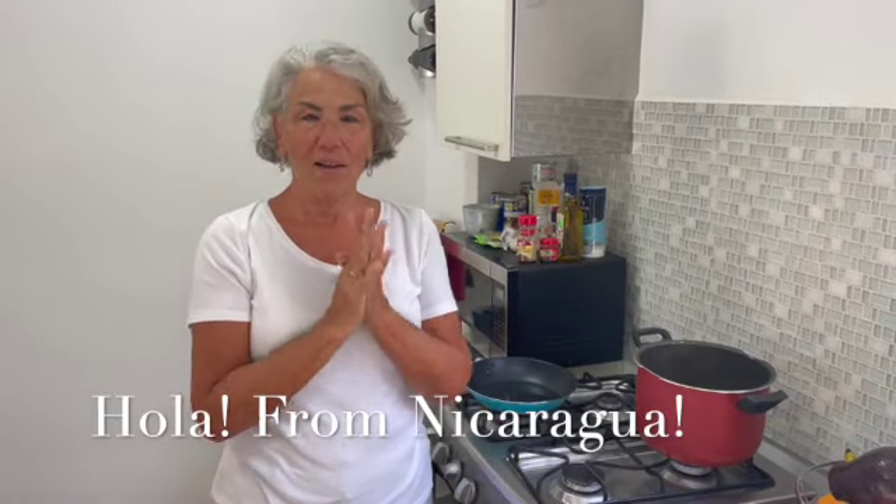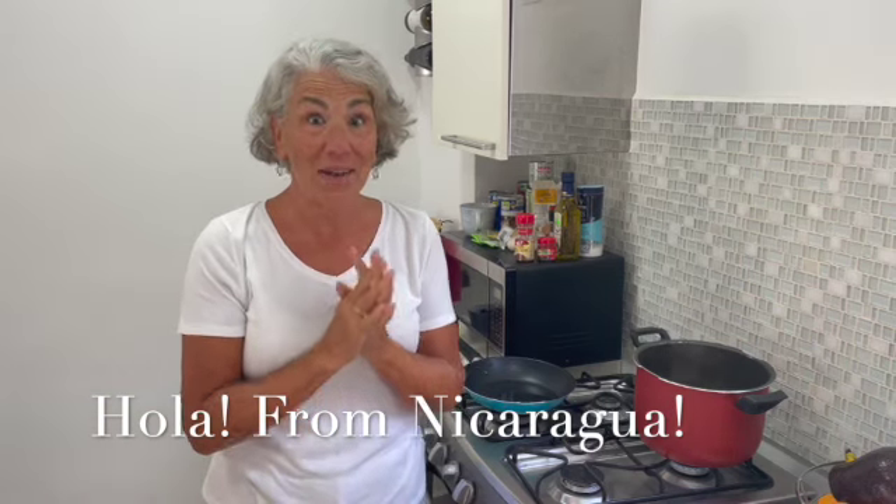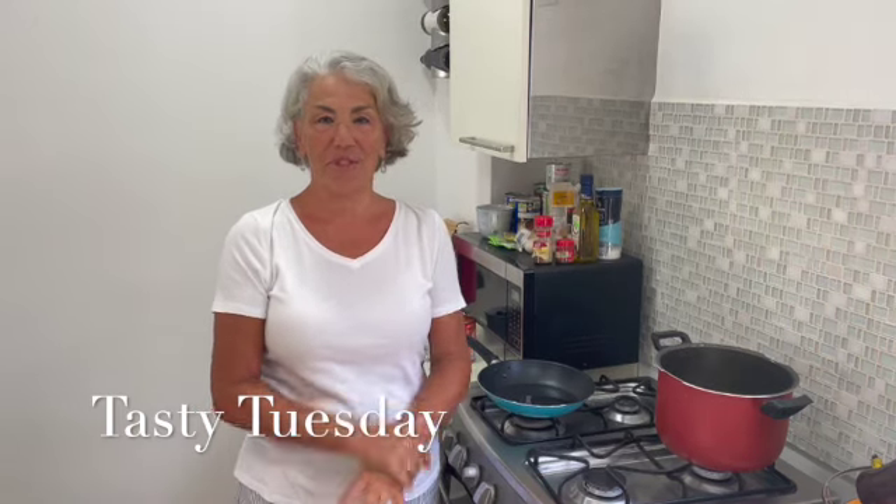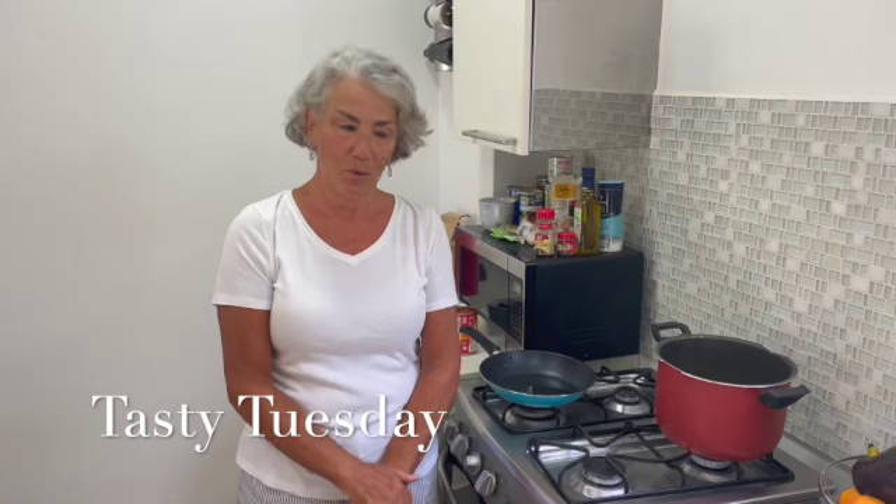Welcome to Nicaragua! We are in the Pacific coast beach town of San Juan del Sur. We spent a week in Granada and now for the next four weeks we will be here in San Juan del Sur.